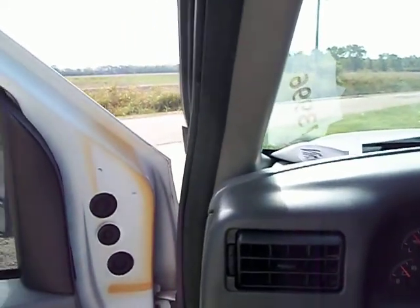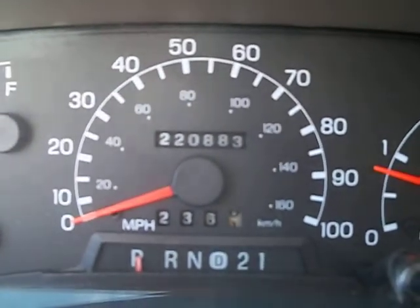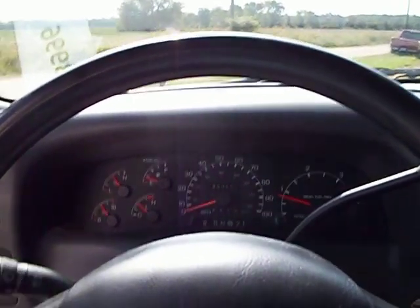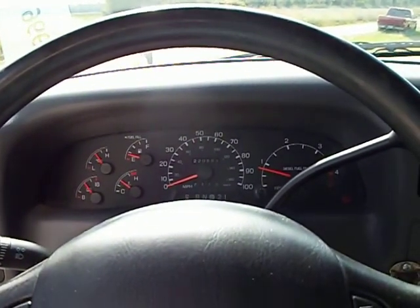Everything works — the truck's good to go. This particular unit has 220,000 miles, which is on the high side. The rest are between 140,000 and 210,000 miles. Give us a call for more information. Thank you.